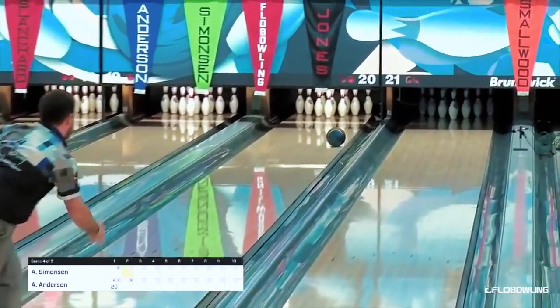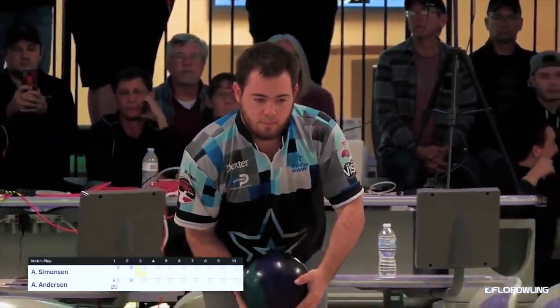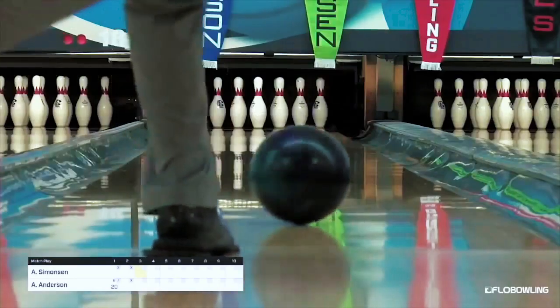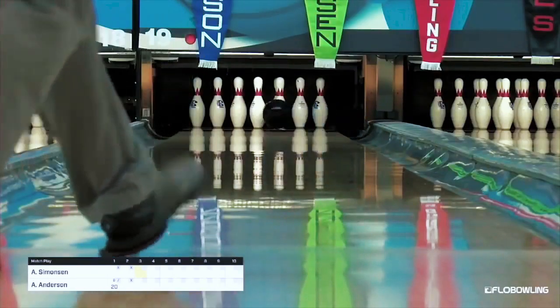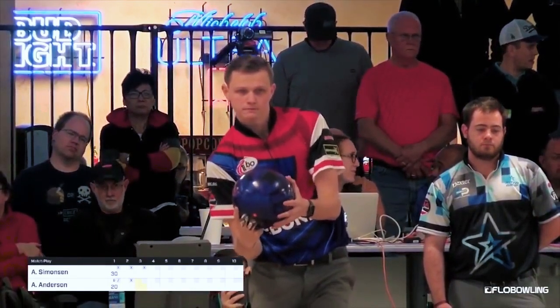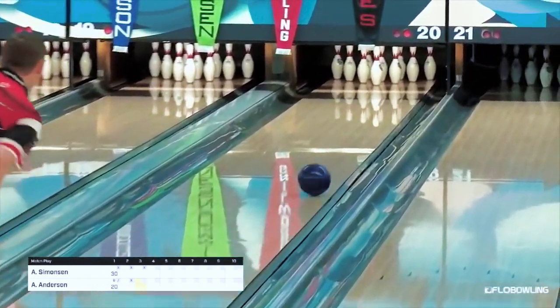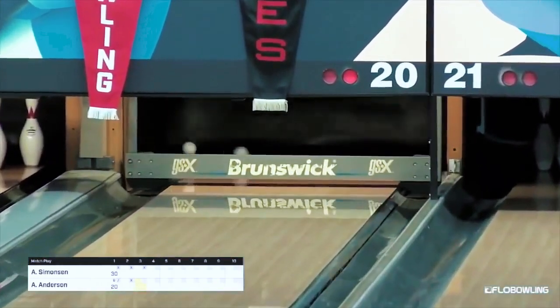Simonson, the double-hander, delivers the double. It is now at an event like this — could push things in one of their favors as Anthony gets a little kick. So Andrew Anderson suddenly finds himself down by 20, and that ball gets way right.